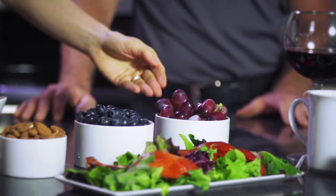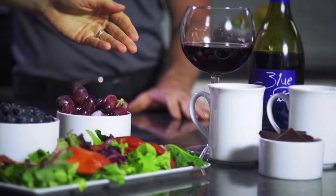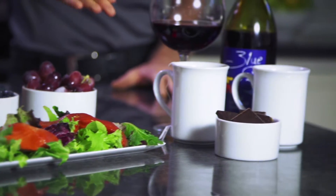Other foods high in antioxidants include almonds, berries, red grapes, red wine, green tea, coffee, salmon, and even dark chocolate.